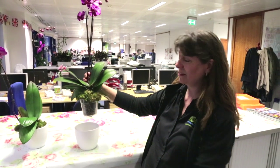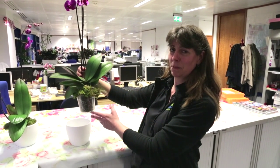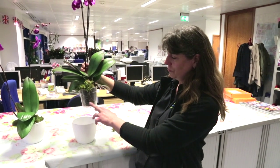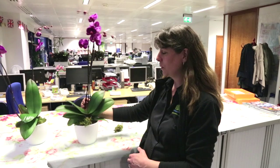Orchids — lovely office plants, nice bright colour, easy to look after but one that everybody kills. Take it out of its pot, submerge it in tepid water, leave it for about 10 minutes or so. You need the roots to be nice and green, not white. Let it drain, then pop it straight back in.